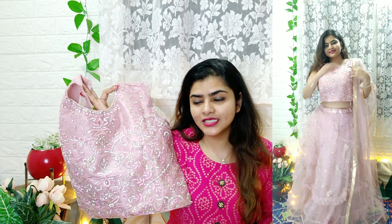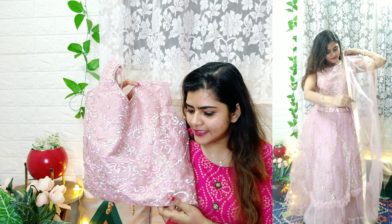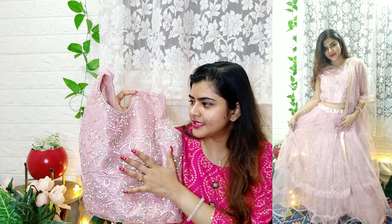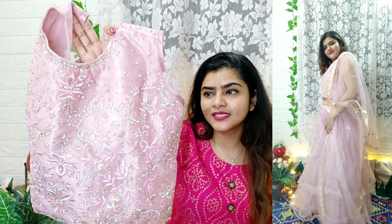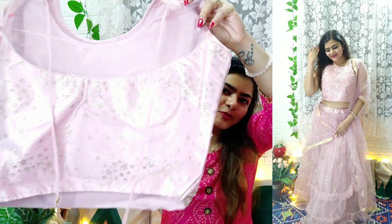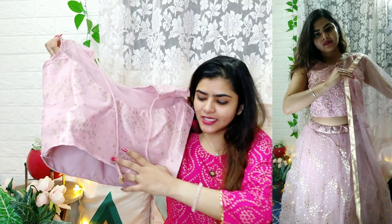The first lehenga is in a light rose color. These lehengas are much more affordable compared to others because they come already stitched, so you don't need to spend extra on stitching — just a small alteration. I chose light colors for the summer season. The work includes net, thread work, machine work, and rhinestones, which are very beautiful.